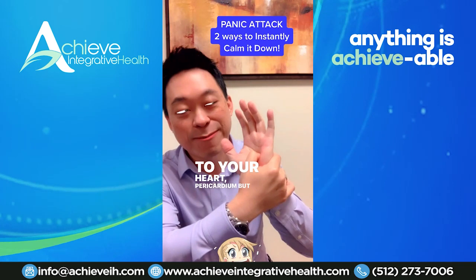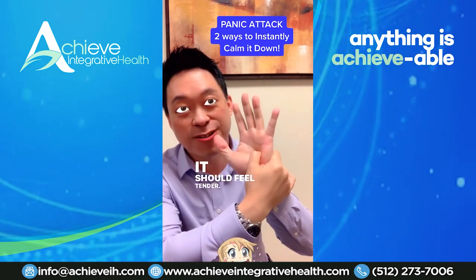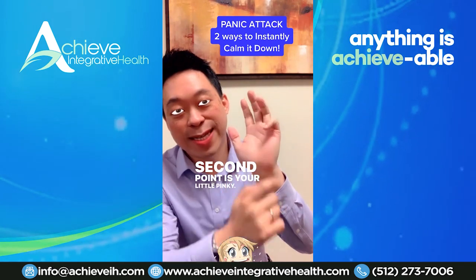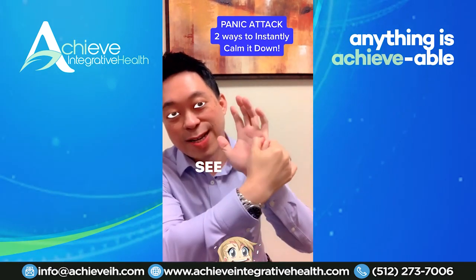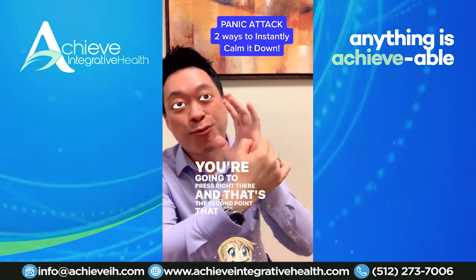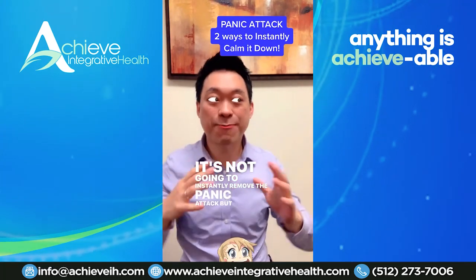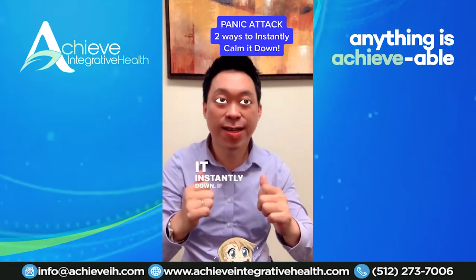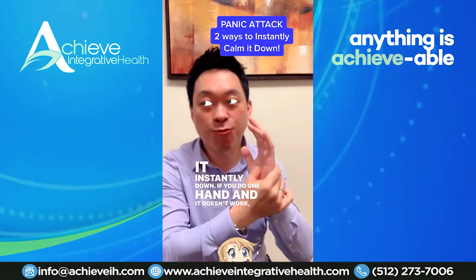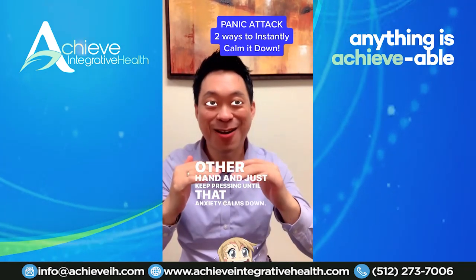The second point — push really hard right there, it should feel tender. The second point is your little pinky. Rest it down right there, see where it rests down on the palm — press right there. That's the second point you're going to push when you have a panic attack. It's not going to instantly remove the panic attack, but it will calm it down instantly. If you do one hand and it doesn't work, do the other hand and just keep pressing until that anxiety calms down.